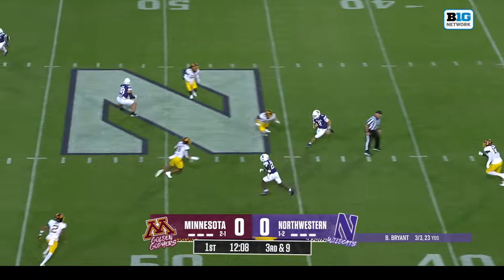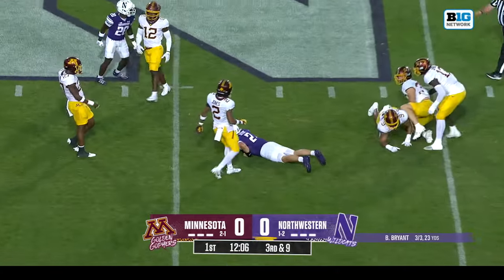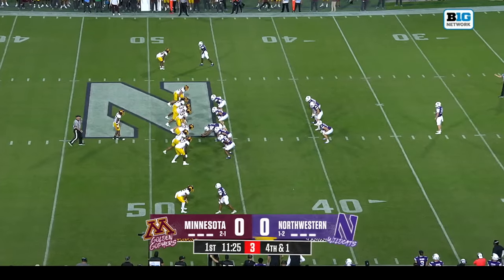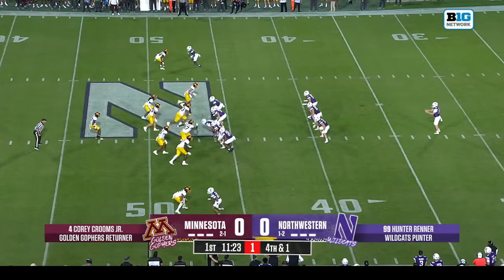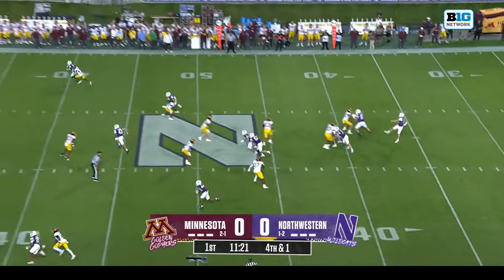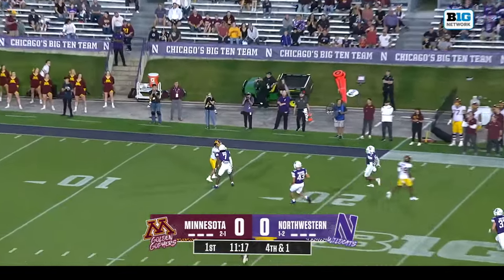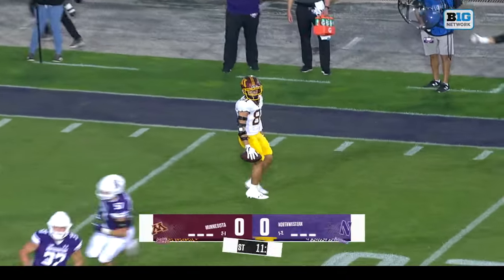Bryant steps into the pocket, he's got to run, tucks it, and gets just to the sticks. Hunter Renner is your punter with a rugby style punt. Quentin Redding with a fair catch. A punt of 38 yards.